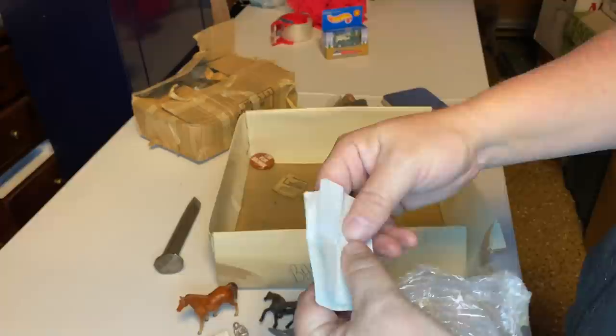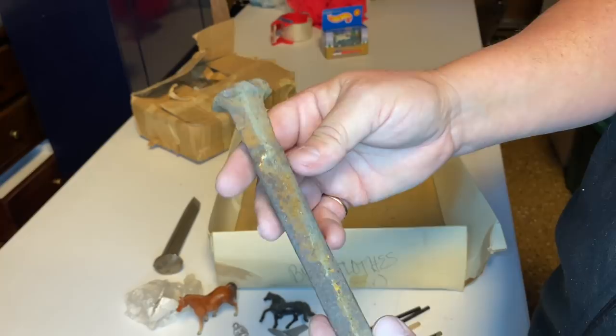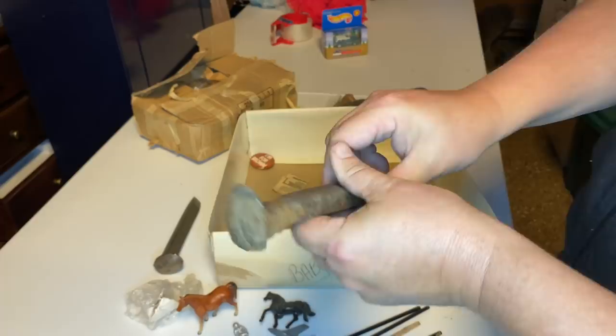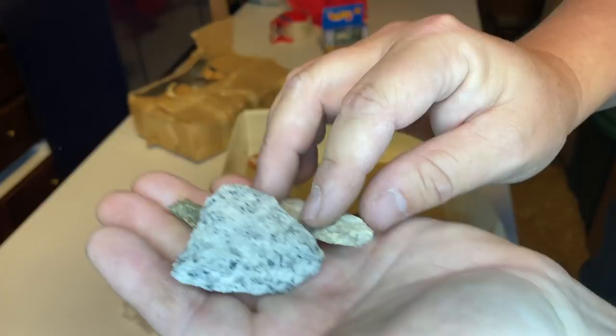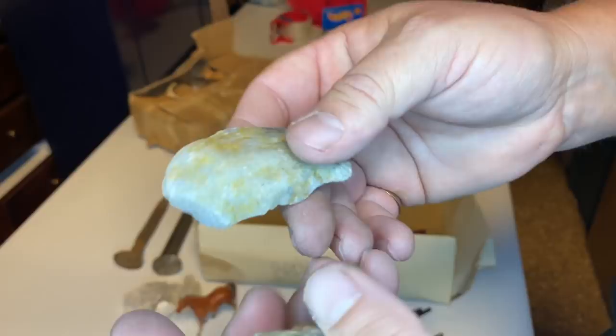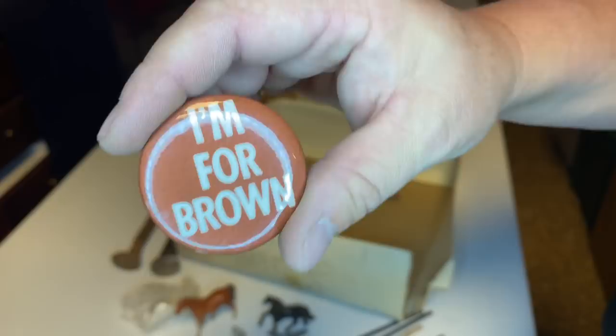This guy kept so many things — so many things. Another railroad spike right here. A couple more rocks, and a couple more rocks. You guys know if any of these are worth anything special? I don't think so. Here's one more collectible piece right here — I'm for Brown. It's an old button. I think this is a political button.